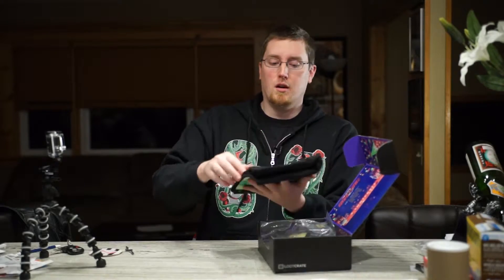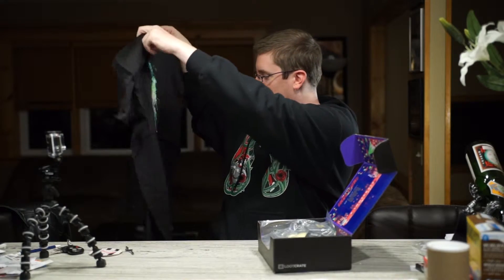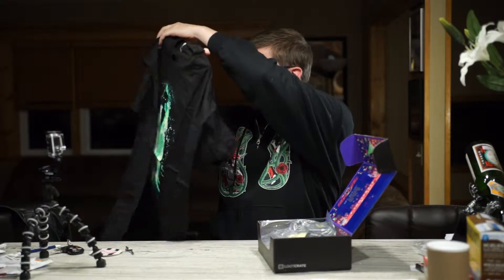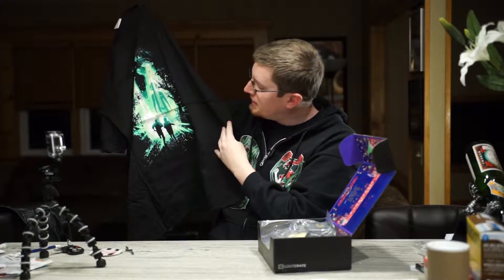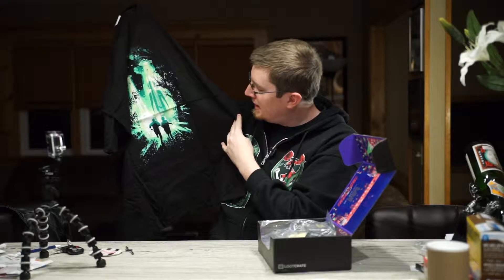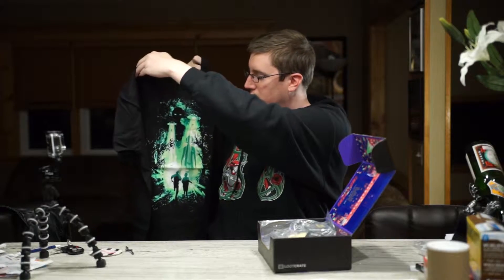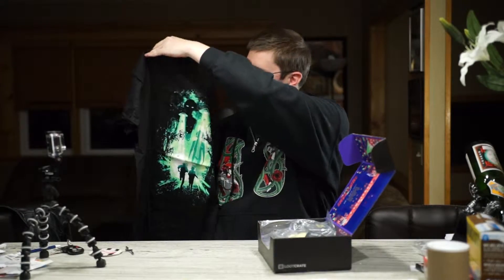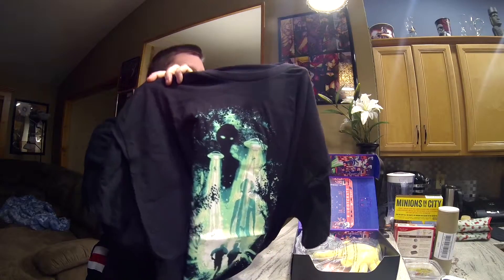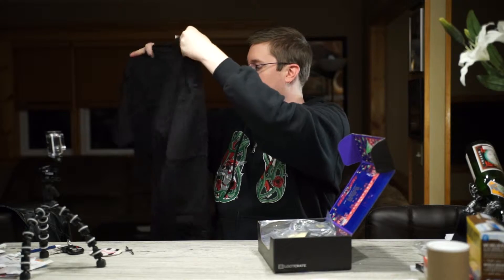We're starting off with — oh man — we are starting off with a t-shirt right off the bat. I'm going to go ahead and probably call that an X-Files t-shirt because of the silhouettes at the bottom. But honestly, that is a great, just kind of generic alien invasion t-shirt to start with. I just noticed the alien silhouette at the top too — really cool. I'm enjoying that, right out the gate.